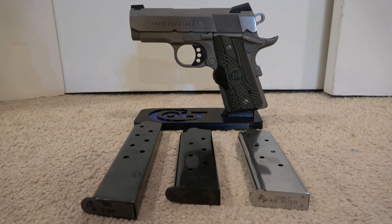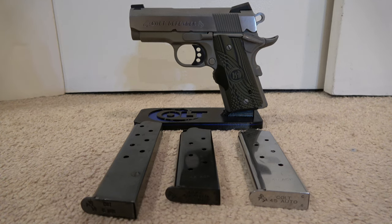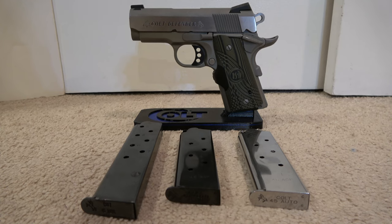We're taking another look at the Colt Defender 45 ACP, 3-inch barrel, good for concealed carry. Quick trip to the range to try out these new mags that we picked up — an 8-rounder and a 10-rounder.